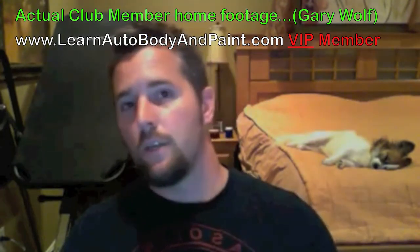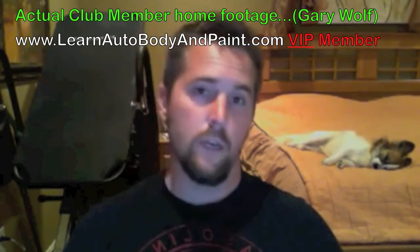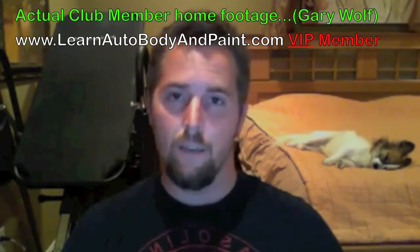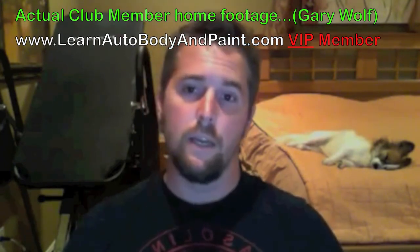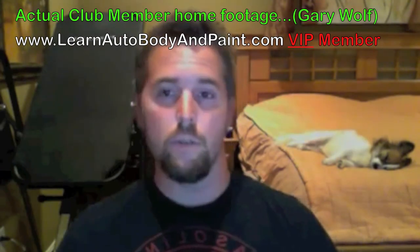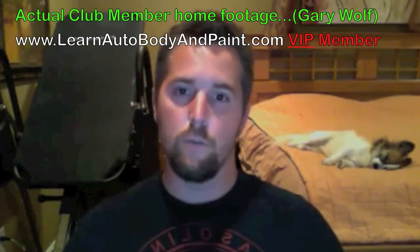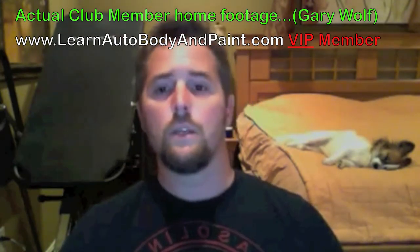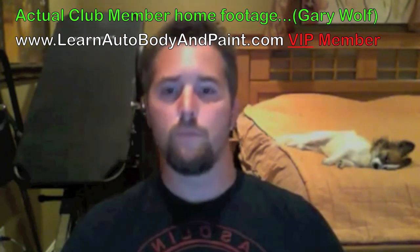So again, thank you Tony for the tools you've provided us. Also, some of the VIP members that have helped out — it's a great site, learnautobodyandpaint.com, that has really helped me out. I will spread the word and help advertise this because it's a great site that's very beneficial and I really enjoy being a part of. So once again, thank you, and we'll be posting some pics soon. Thanks.